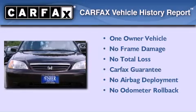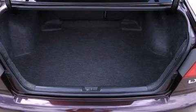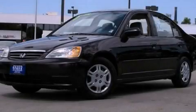This Honda has had only one owner and it qualifies for the Carfax Buyback Guarantee. Stop by today and test drive this automobile for yourself.